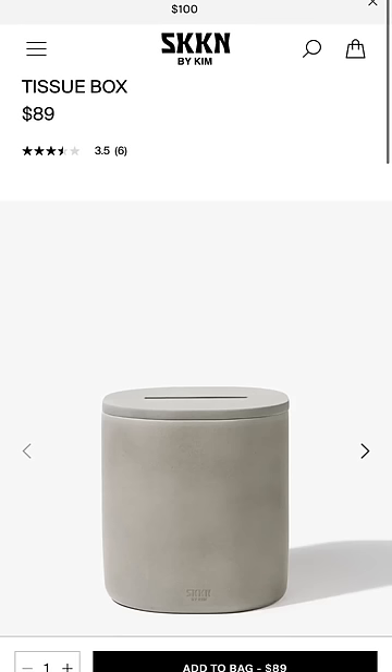This one's a tissue box. I actually think it's really, really nice. The tissue box retails for $89. I feel like $89, $69 — this is so much more for your money.